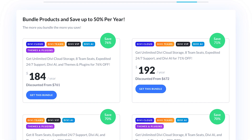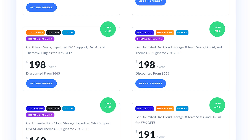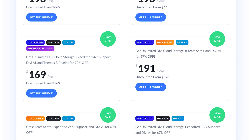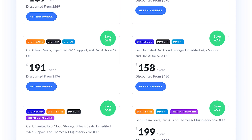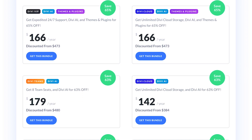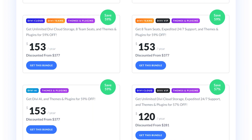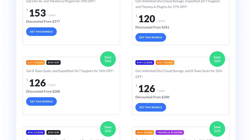You can also bundle your favorite Divi services such as Divi AI, Divi Cloud, and Divi VIP, along with your Divi subscription, to unlock massive savings of up to 70%. This year we are upping the bundle discount multiplier more than ever. If you purchase a Divi bundle, you'll be locking in the biggest discount we have ever offered, saving you hundreds or thousands of dollars in the future.